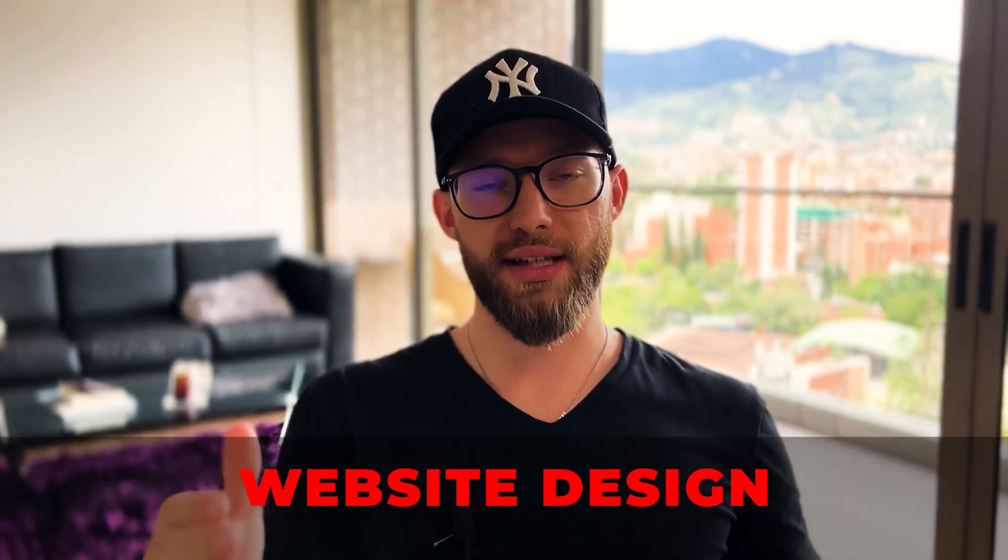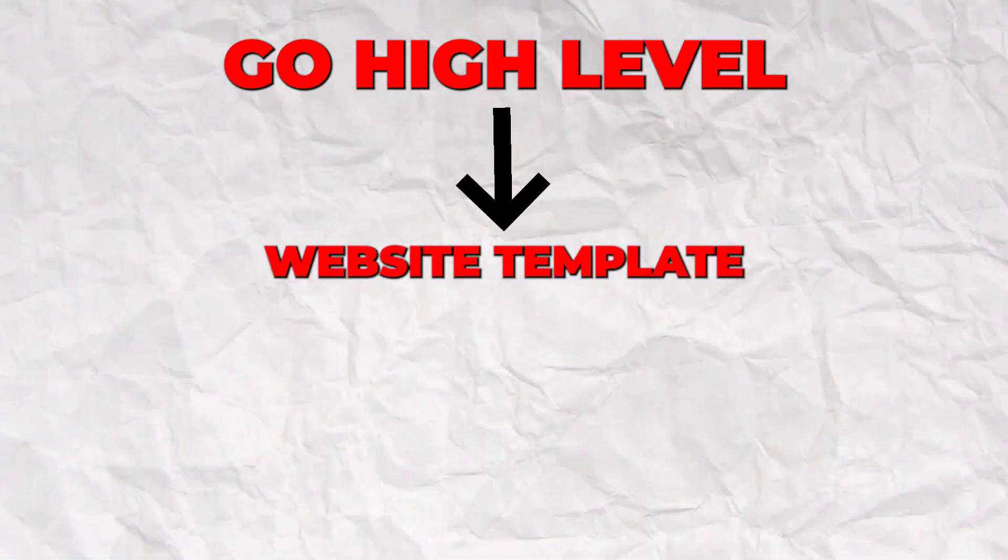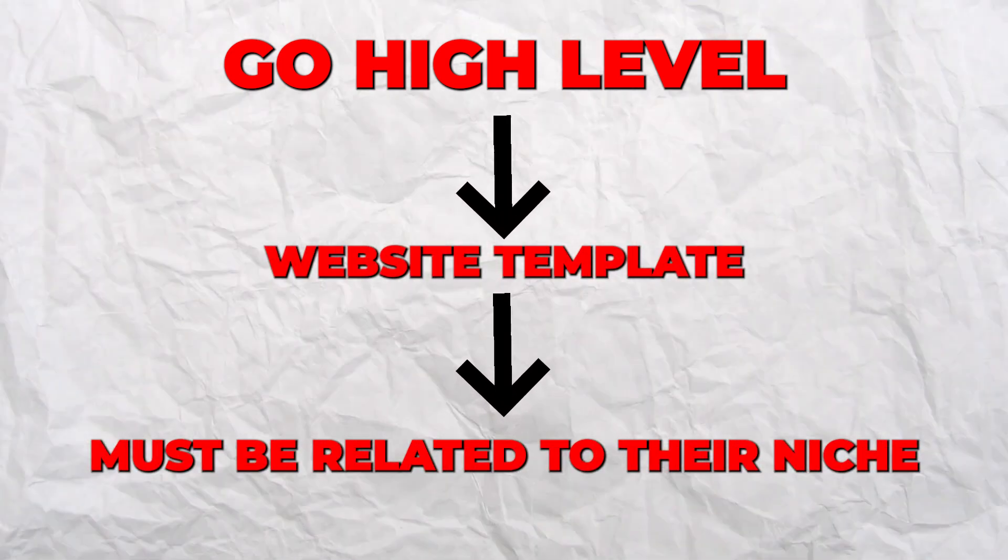The first one I have for you is website design — custom website design. You are building out a full custom website for the client inside of GoHighLevel. Take a website template and fit it to their niche and industry. Now, you're probably thinking you're not a website designer or developer and don't know how to build a high-converting website. It's very simple — go inside some Facebook groups and find a website designer who can build the entire website for you for $300 to $400 for the whole thing.